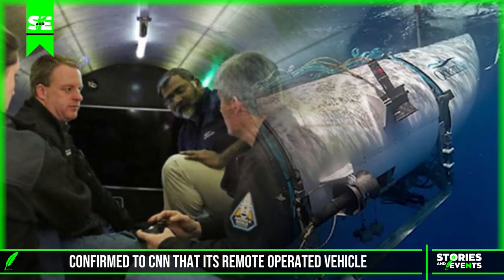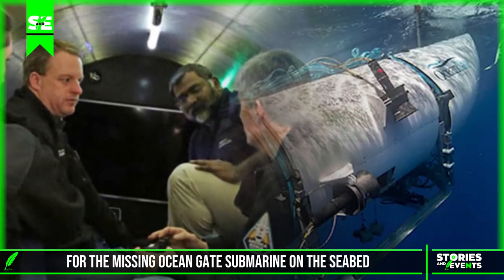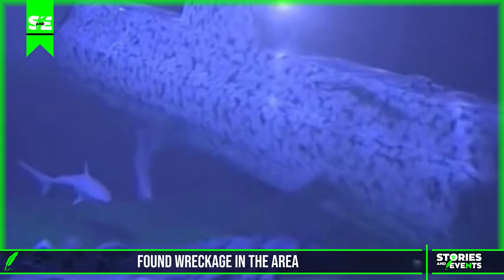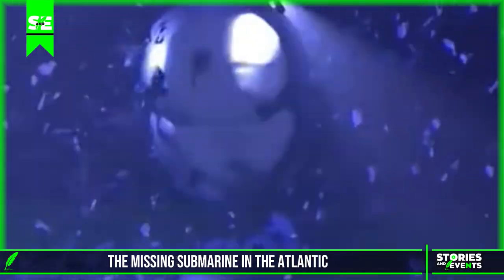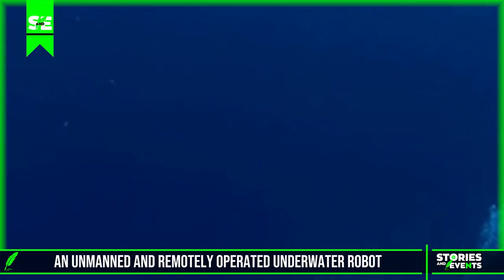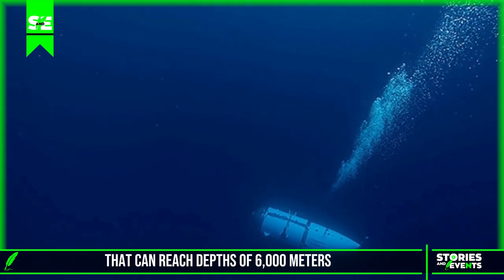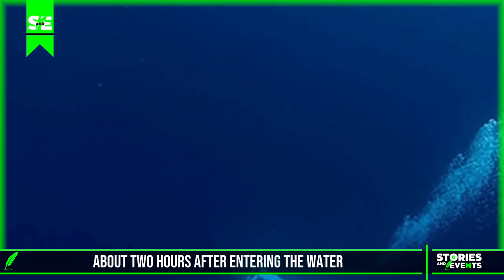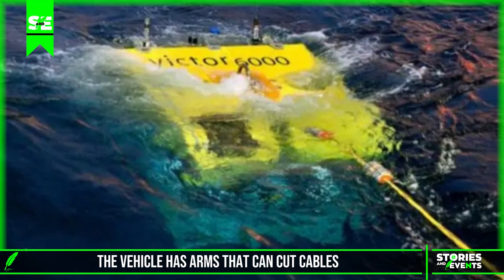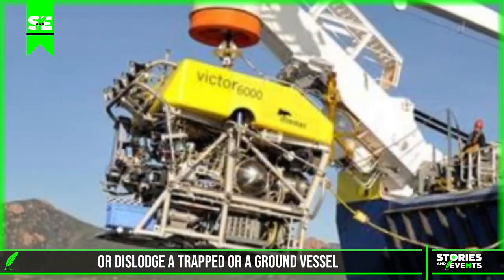A spokesman for Pelagic Grow Services confirmed to CNN that its remote operated vehicle was the first to conduct a search for the missing OceanGate submarine on the seabed and found wreckage in the area. This is Victor, the robot searching for the missing submarine — the Victor 6000, an unmanned remotely operated underwater robot that can reach depths of 6,000 meters. It reached the wreckage of the Titanic at 4,000 meters about two hours after entering the water. The vehicle has arms that can cut cables or dislodge a trapped or aground vessel.